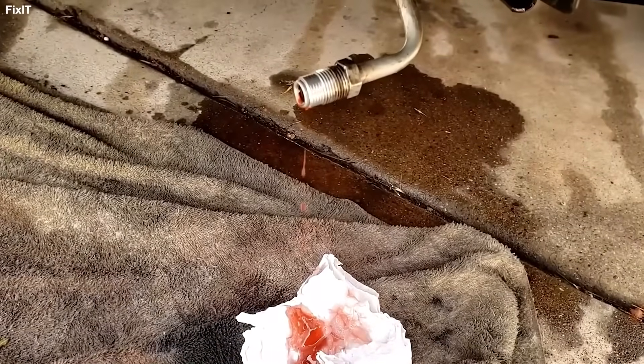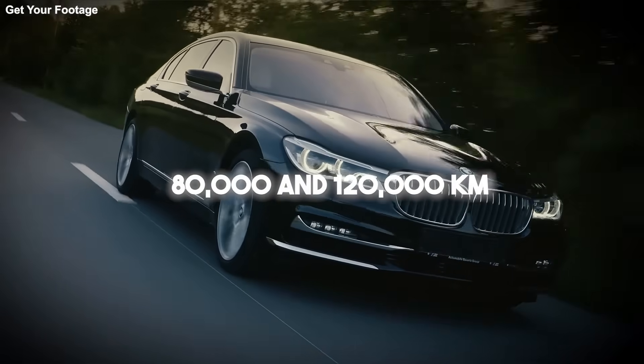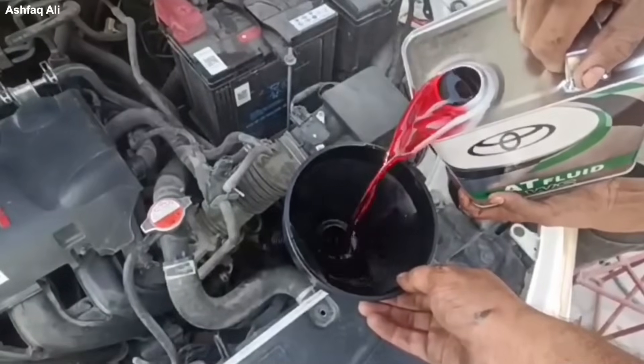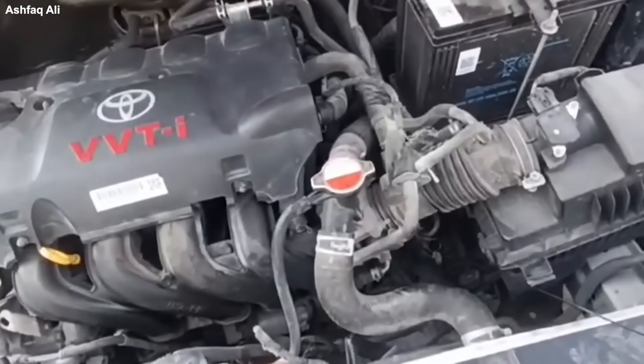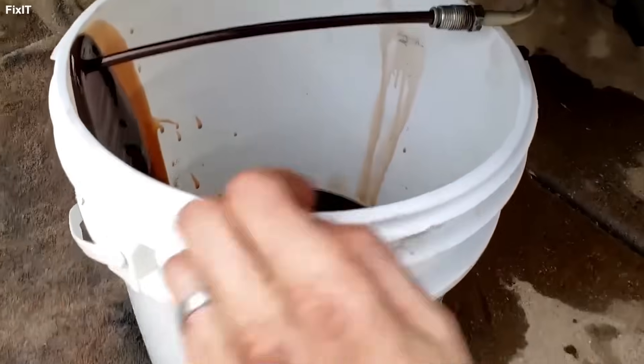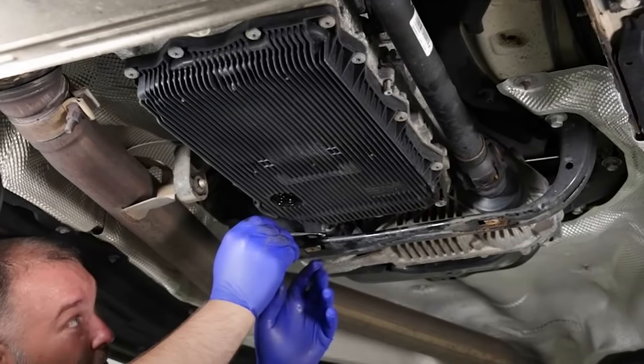Oil change recommended between 80,000 and 120,000 kilometers. So the internet is right — you should change it? Yes, but. And this is a massive but. The viral videos tell you to flush it — hook it up to a machine and pump it out. Do not flush a high mileage DSG or ZF gearbox.